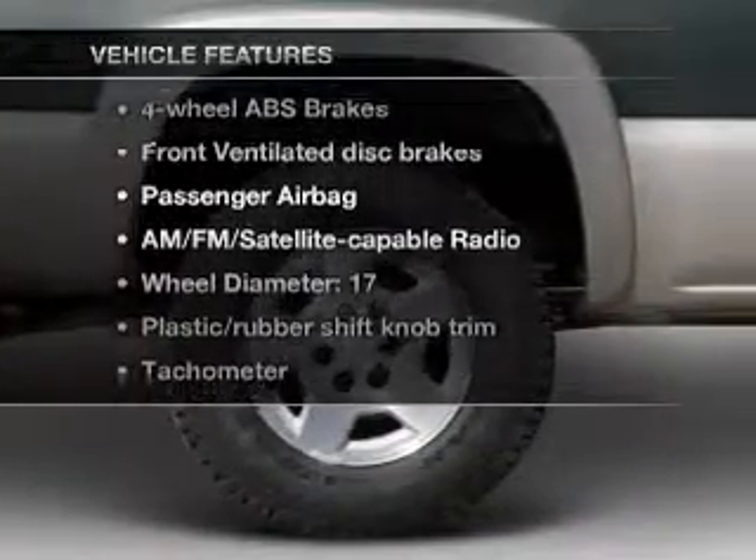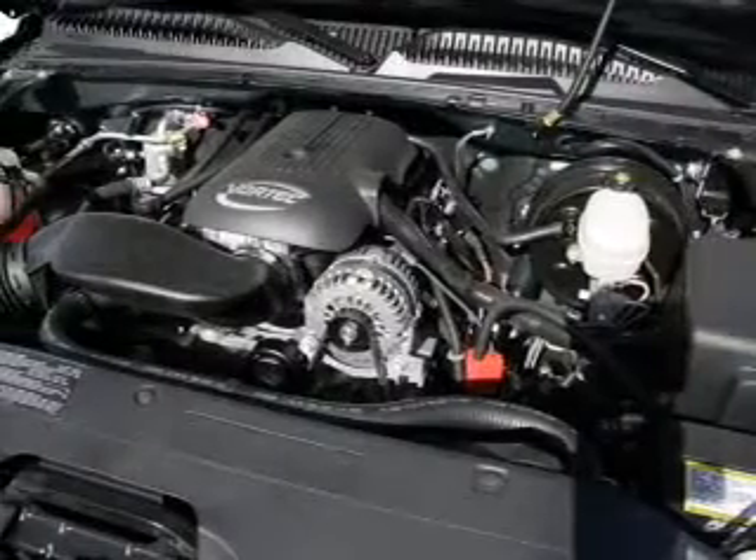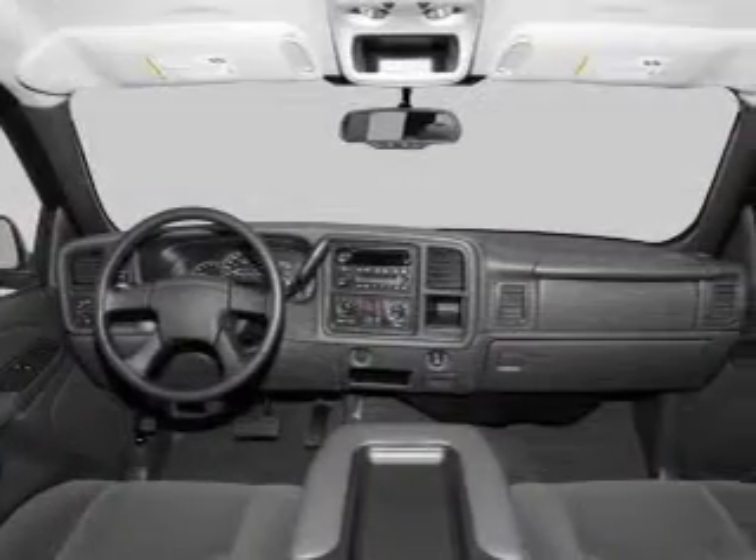Plus enjoy these notable features that are included in this vehicle: cruise control, an AM-FM stereo, a satellite radio, power steering, an adjustable tilt steering wheel, and air conditioning.